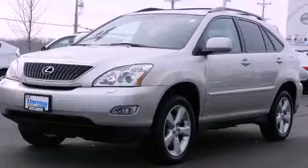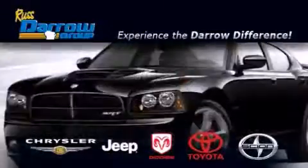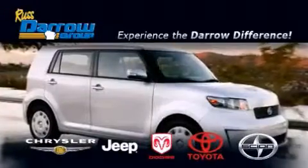Call or visit us right now and arrange your test drive today. Get the Daryl Difference today, only at Russ Daryl Toyota Scion Chrysler Jeep Dodge West Bend. Russ Daryl!